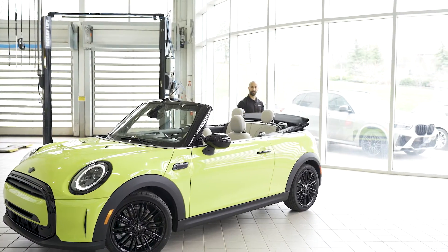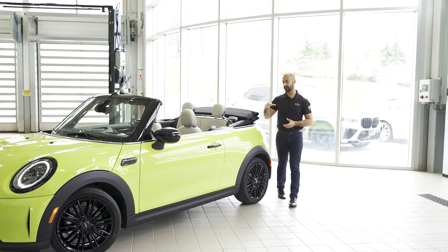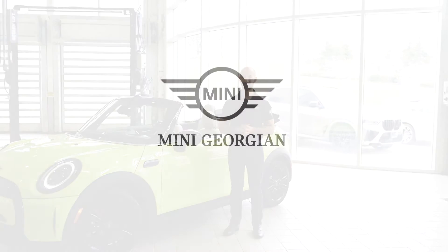With the warm weather around the corner, if a convertible is something you've always been after, in my opinion the MINI is a great way to enjoy that top-down sunny day feeling. With tons of inventory here in stock, why not stop by to check one out? Until next time, thanks for watching.